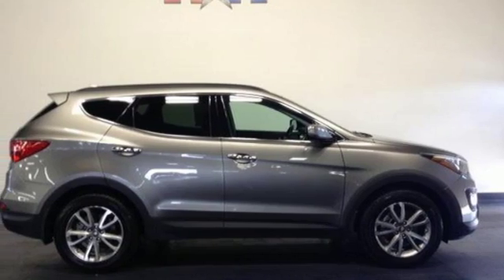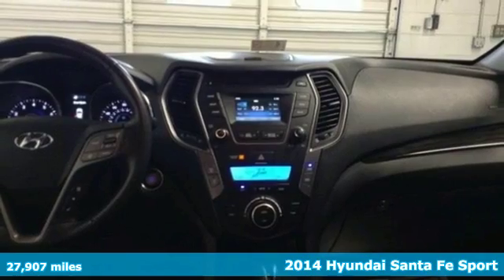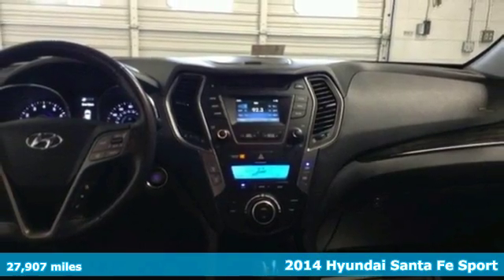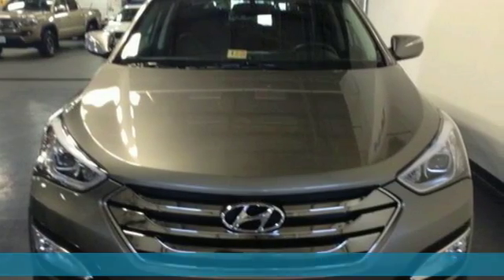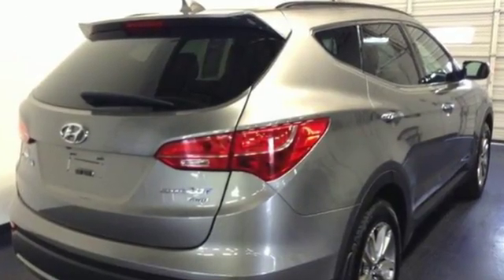It's a 2014 Hyundai Sonata Sport. Stand out in a crowd with this blend of performance and comfort. You will marvel at the details such as keyless entry, Bluetooth technology, and Bluelink telematic system.